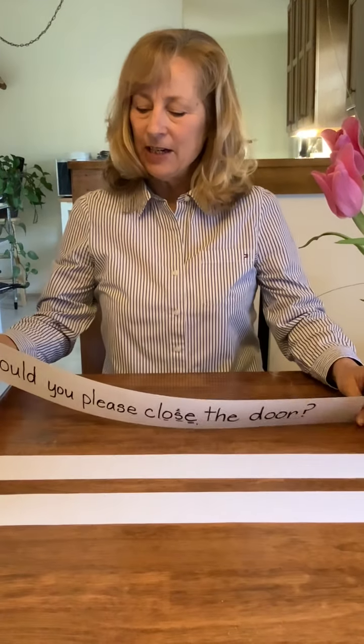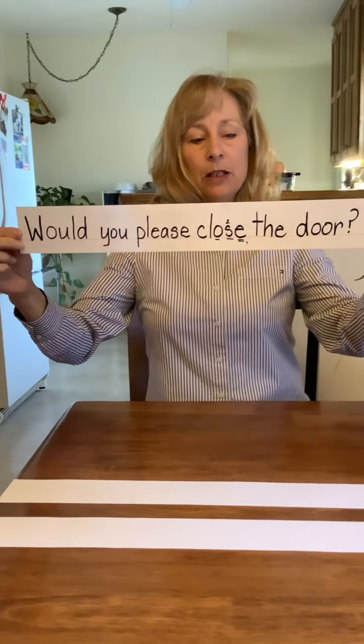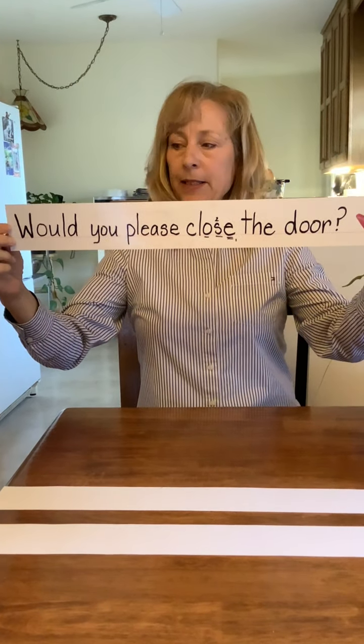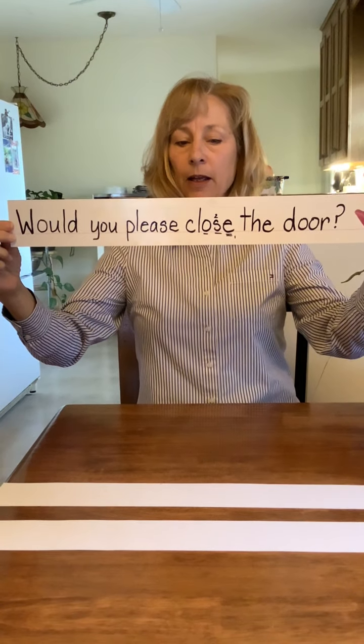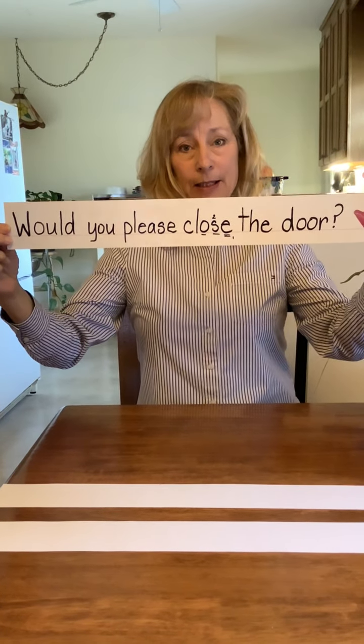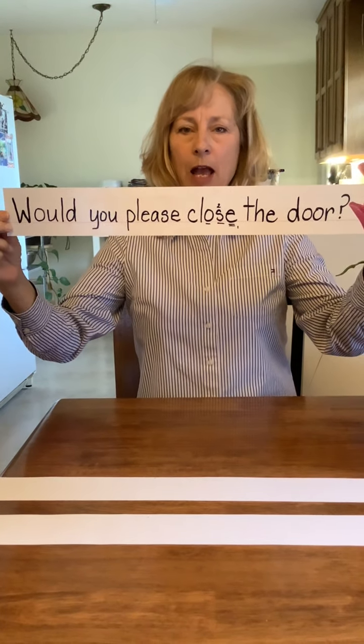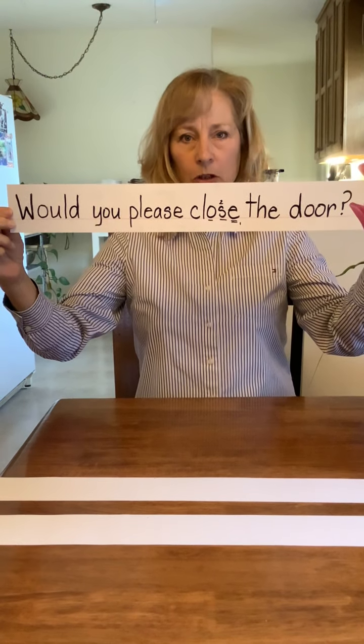Welcome back. Here's our sentence: Would you please close the door? My sentence has a capital letter, it makes sense, and it has punctuation at the end. Does your sentence have all those things and all the words? If not, don't erase — just start again and have your sentence look like my sentence.